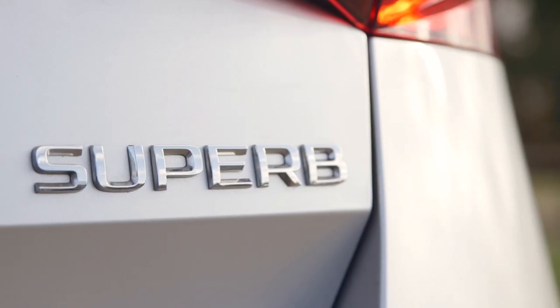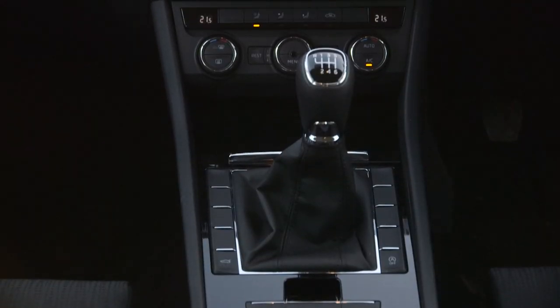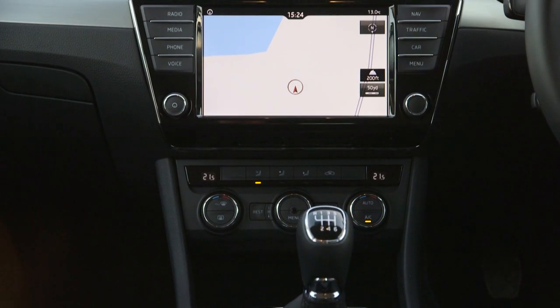This 2-litre 150 diesel engine, our pick of the range, is really good for company car drivers. It's got really good fuel economy and also really good emissions, so it keeps your company car tax very low.